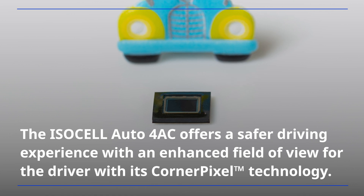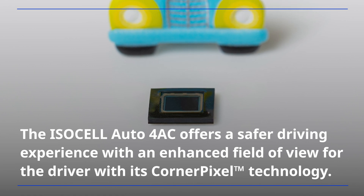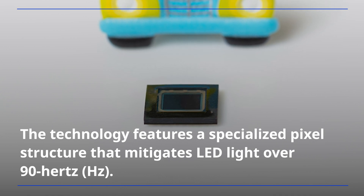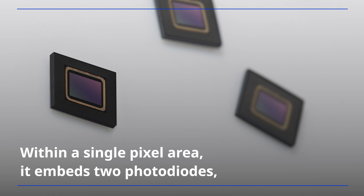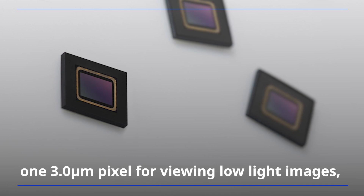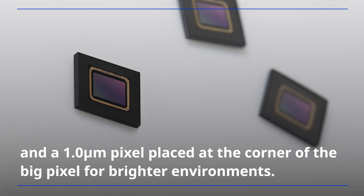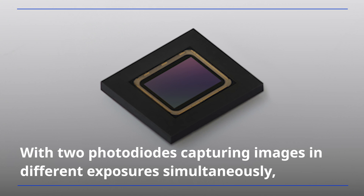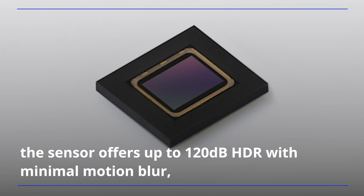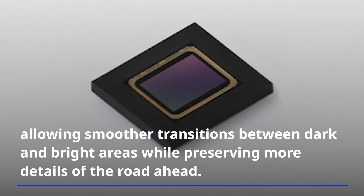The ISOCEL Auto 4AC offers a safer driving experience with an enhanced field of view for the driver with its corner pixel technology. The technology features a specialized pixel structure that mitigates LED light over 90 Hz. Within a single pixel area, it embeds two photo diodes: one 3.0-micrometer pixel for viewing low-light images, and a 1.0-micrometer pixel placed at the corner of the big pixel for brighter environments. With two photo diodes capturing images in different exposures simultaneously, the sensor offers up to 120 dB HDR with minimal motion blur, allowing smoother transitions between dark and bright areas while preserving more details of the road ahead.